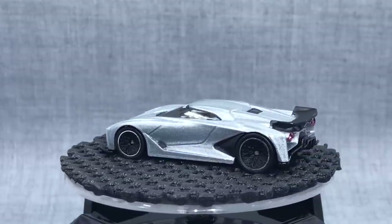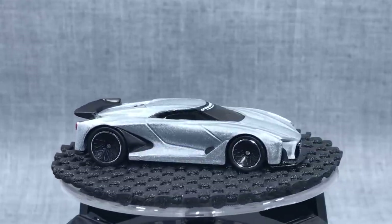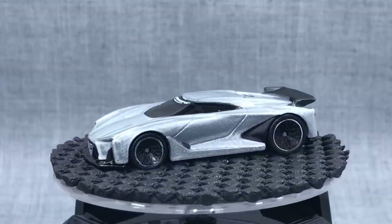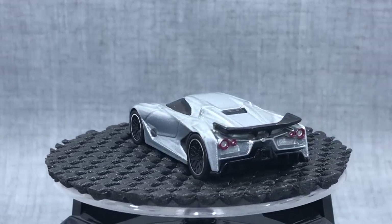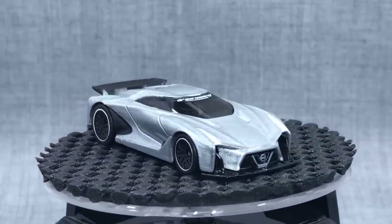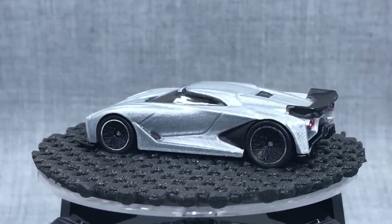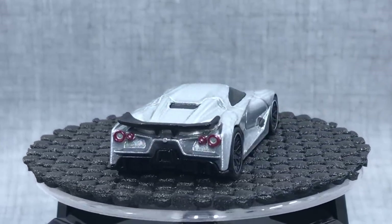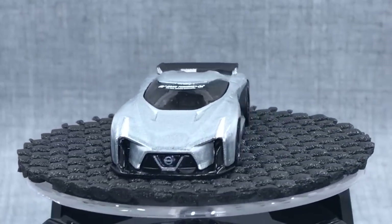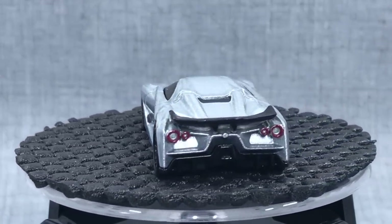Here's one I debated whether to put on the one and done list because it wasn't released that long ago: the Nissan Concept 2020 Vision GT, made by Nissan for Gran Turismo. We've seen this done by Tomica Limited Vintage, by Majorette, and by Hot Wheels. The casting is interesting and cool, but the car is not. I put this in the one and done category — where are we going to put this one again? You could put it in the basic range but we don't need to see it in a premium range again. Cool to have though.